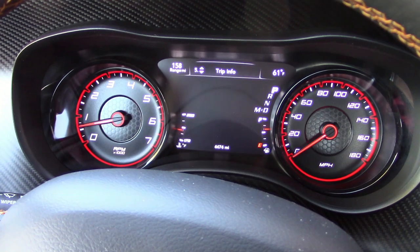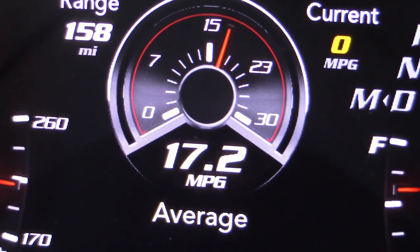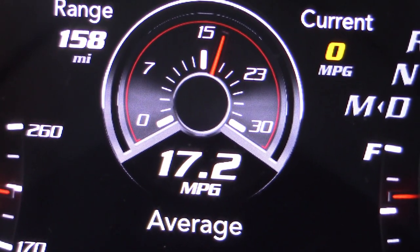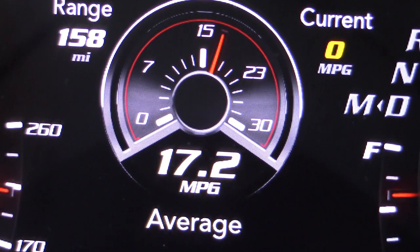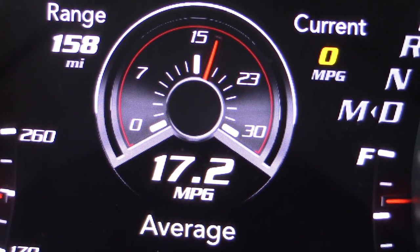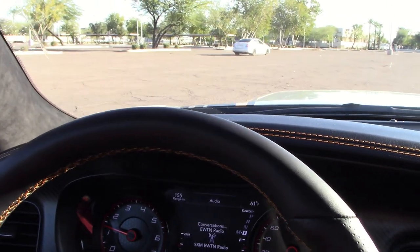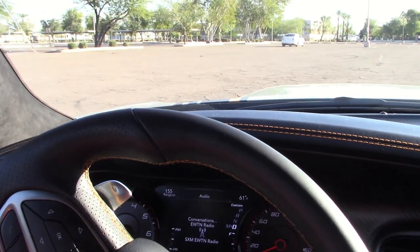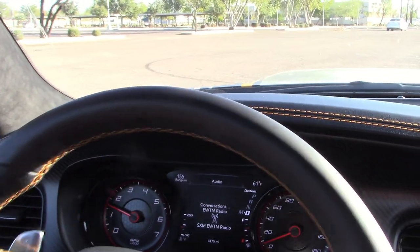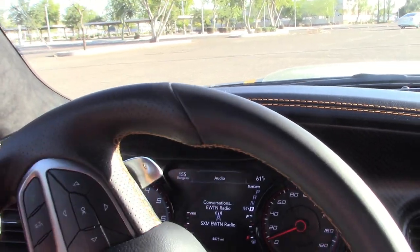A nice gauge cluster with lots of useful information. We've been averaging just over 17 mpg in mixed commuting. We'll rack up a lot more miles for more figures, so don't go away. In Sport mode the power steering is slightly heavier than in Normal — but either way there's not much feel or feedback. It's quick enough and will probably satisfy most drivers.